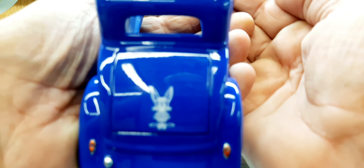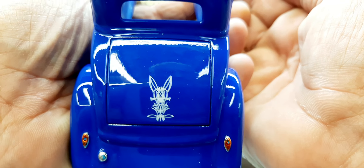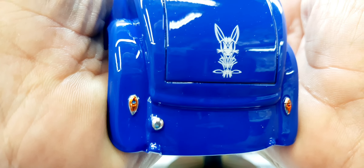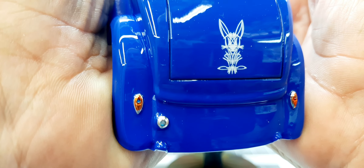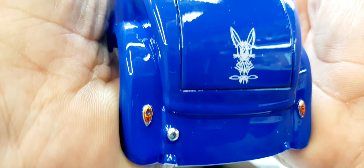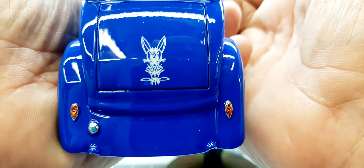There's the pinstriping on the deck lid. The tail lights are actually from the kit - they had a spot to make a blue dot, so a little Tamiya clear blue for the blue dot, a little Tamiya clear red for the lens. It's relatively attractive.